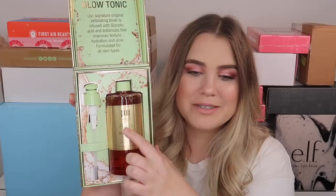Next we have a package from Pixi and this is so freaking cute — it says Glow Tonic Since 1999. We have a massive Glow Tonic and it has my name on it — it says Paige's Glow Tonic. I love how Pixi always customizes their PR packages, whether it's on the packaging or on the actual product bottle. They always do such a cute job with their PR packages. I love the Glow Tonic, so very thankful for that. Thank you so much Pixi.